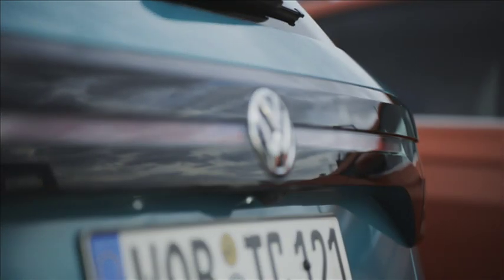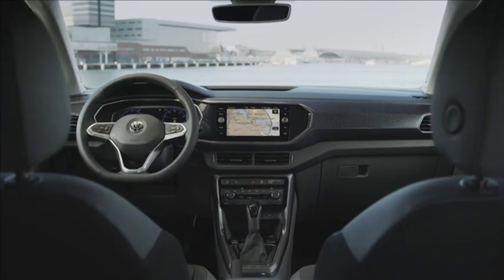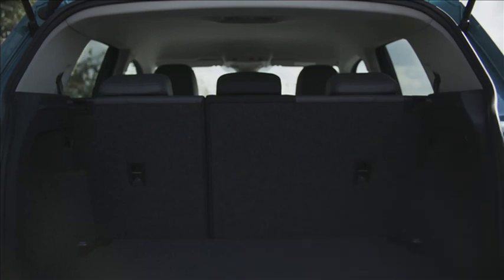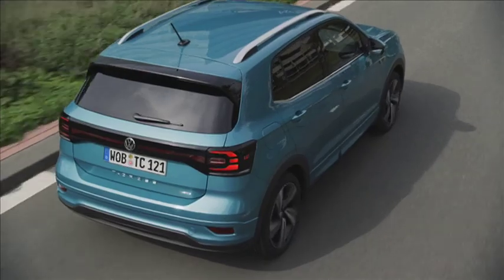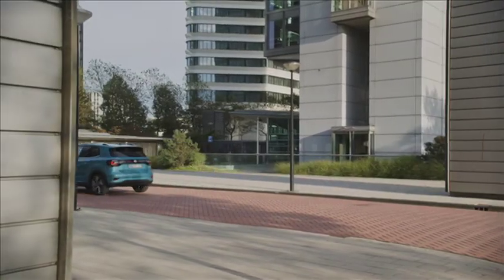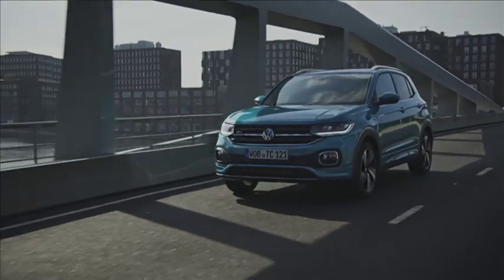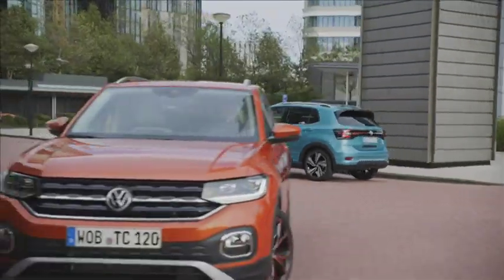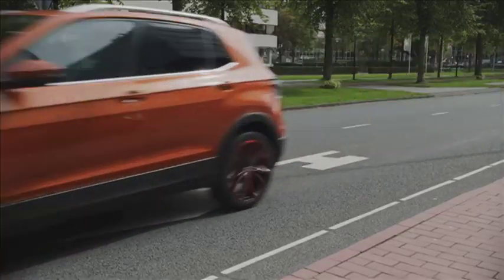Utilizing the VW Group's familiar MQB architecture, the T-Cross sports a notably spacious interior, despite being just 4 meters long. The boot can swallow 385 liters of luggage, or 455 liters if you slide the rear seats forward. There is a choice of three petrol engines and a diesel, all compliant with the latest Euro 6 emissions legislation, and the T-Cross comes standard with a comprehensive list of safety features. Unlike its marginally bigger T-ROC sibling, the T-Cross is destined for our shores, arriving in South Africa in the second half of 2019, with pricing to be announced closer to the launch date.